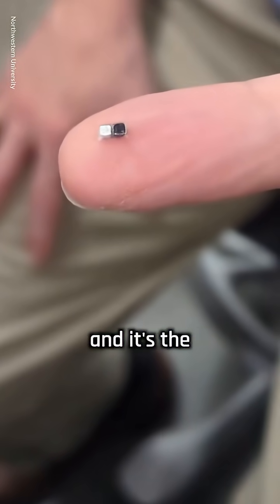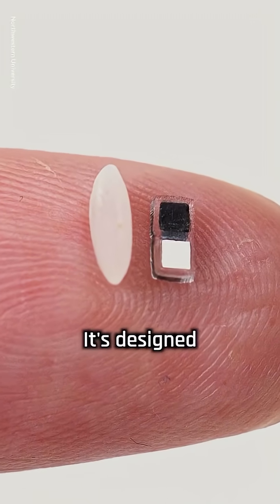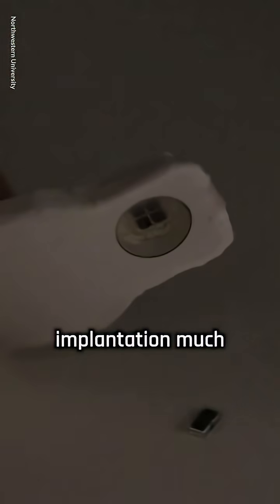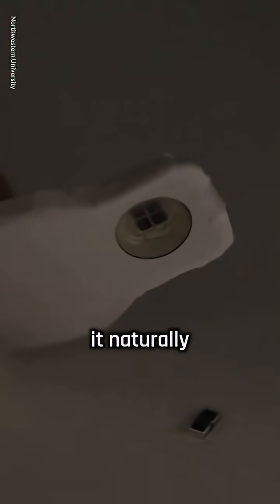This is the world's smallest pacemaker, and it's the size of a grain of rice. It's designed to be injected into the body through a syringe, making implantation much less invasive than traditional surgery, and it naturally dissolves once it's no longer needed.